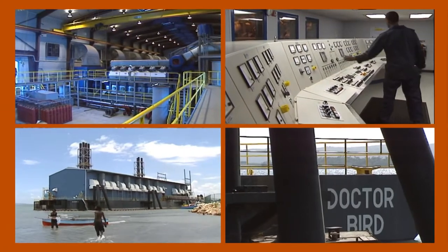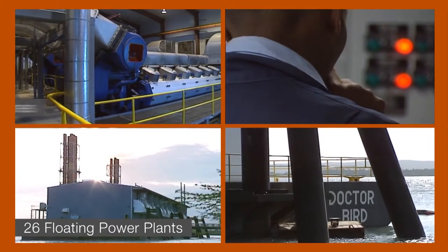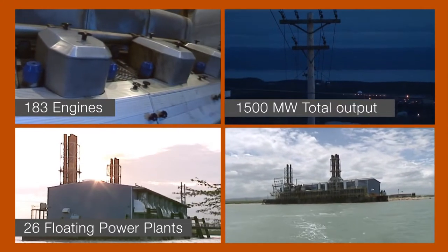Wärtsilä has long experience — a quarter of a century — in building floating power plants: 26 of them to date, carrying a total of 183 engines with combined output in excess of 1,500 megawatts.